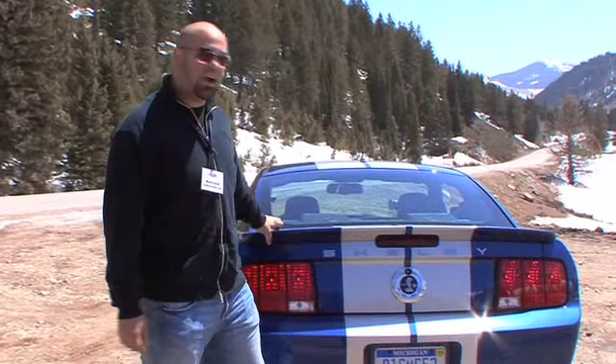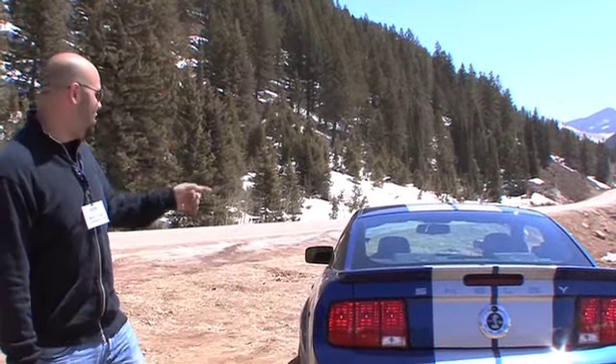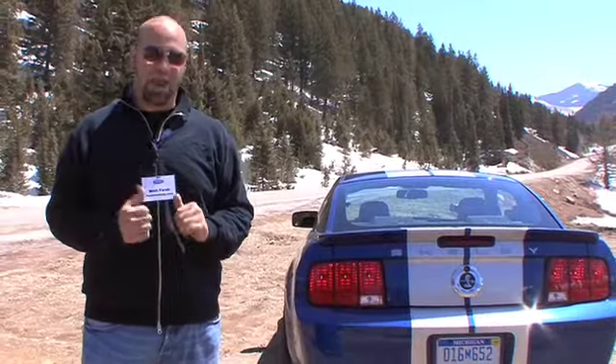GT500 KR — King of the Road. 540 horsepower, supercharged V8, serial number seven. It's a nice blue color, big brakes, short shifter, loud exhaust — and we're going to go beat the crap out of it.